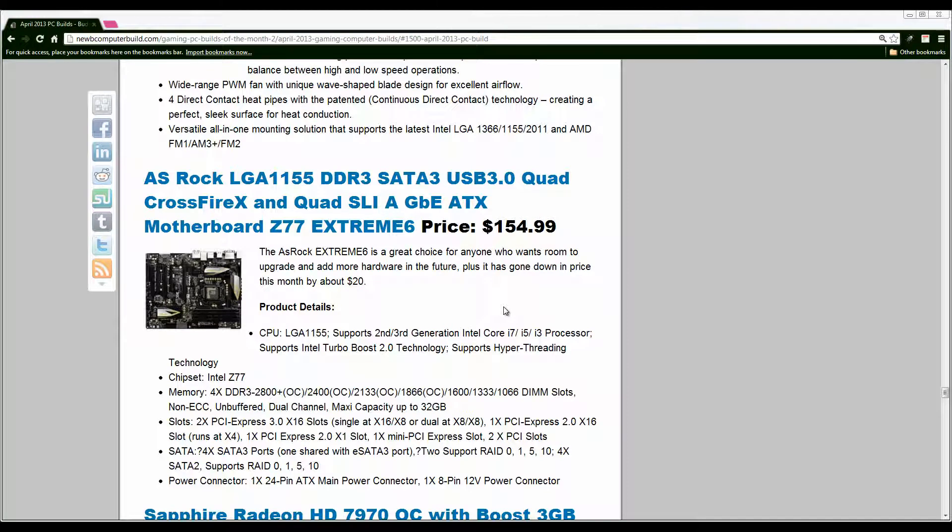The motherboard we have is the ASRock Xtreme 6, their Z77 line of motherboards. In the $1000 build we use the Xtreme 4, however we use the Xtreme 6 in the $1500 build here, coming in at $154, which is about $20 cheaper than last month. Over the Xtreme 4 it has some extra peripheral plug-ins, plus more slots to upgrade and add things to, so it's a good buy for future-proofing your build.